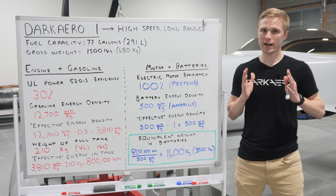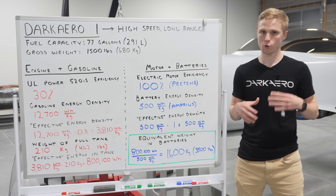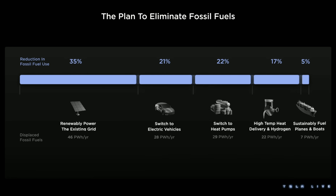Long-range, high-speed missions will remain fueled by combustion technology for quite some time. Tesla even acknowledged this in their latest master plan, where they categorized long-range aviation towards the end of their list of industry sectors that will go electric, even listing sustainable aviation fuels as a solution for these types of vehicles.